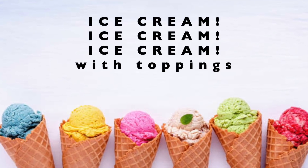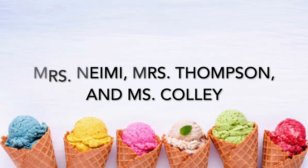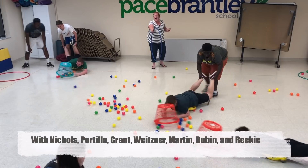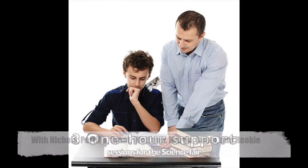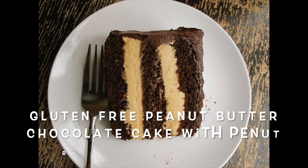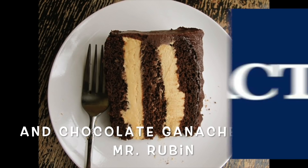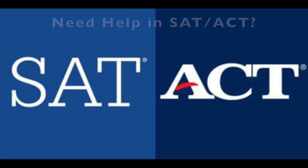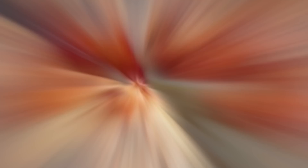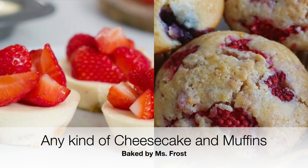Ice cream with toppings can be yours and five other friends with Miss Namie, Miss Thompson, and Miss Collie. Three one-hour support sessions for the science fair with Miss McDaniel. Gluten-free peanut butter chocolate cake with peanut butter buttercream and chocolate ganache from Mr. Rubin. You can win five hours of math tutoring with Mr. Rubin for SAT or ACT help. Do you like cheesecake or muffins? Any kind, any flavor, and they'll be baked by Miss Frost.